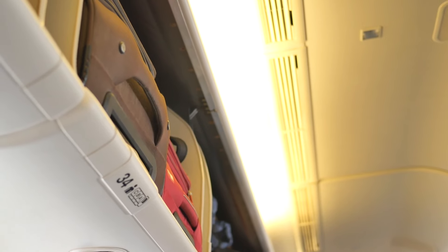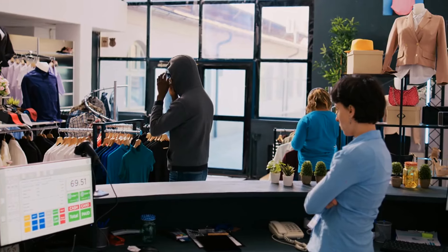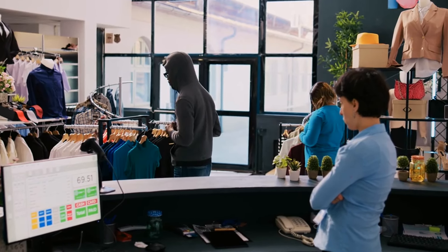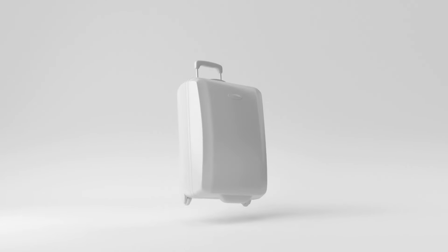A study by the Travel Goods Association found that bags with reinforced zippers and anti-theft features saw a 50% reduction in reported thefts. Avoid bags with too many exterior pockets — while convenient, these pockets make it easier for thieves to access your belongings quickly. Stick to minimalist designs with fewer entry points.